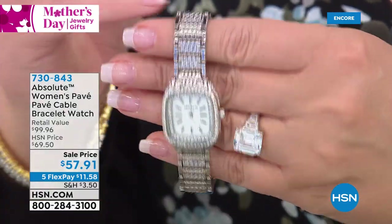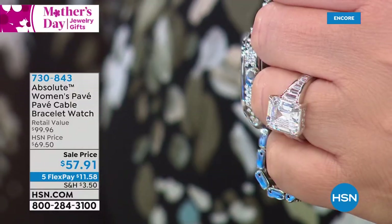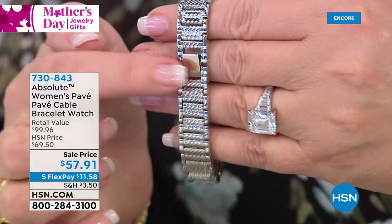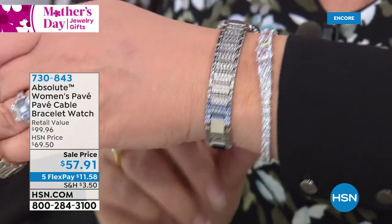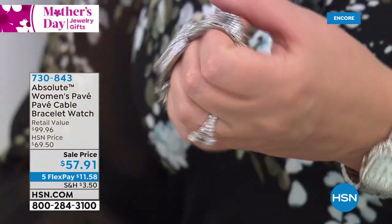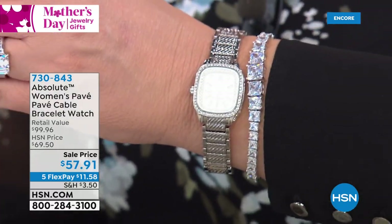This is a brand new sale price. It has the cable link — very chic, very designery. It has double rows of stones, a beautiful easy-to-read face, and stones on the sides of the watch too, so from every angle it sparkles. It does come with adjusters. We only have a few hundred left, so we are liquidating this today at $57.91 — that's item 730-843.